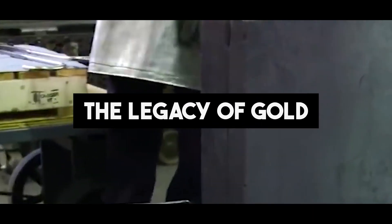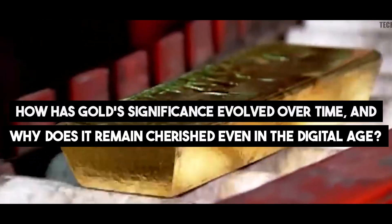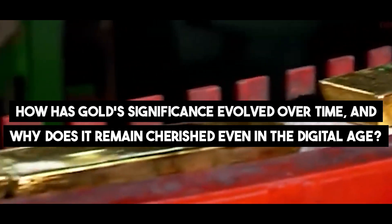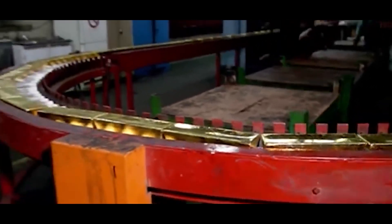The Legacy of Gold. Gold has always maintained a particular position in human civilization as a representation of riches, power, and beauty. From ancient to modern civilizations, its attraction has influenced them all, creating a legacy that is still shaping our globe. As we trace back through history, we find gold entwined with tales of conquest, trade, and treasure, solidifying its place as a timeless symbol of prosperity and status.